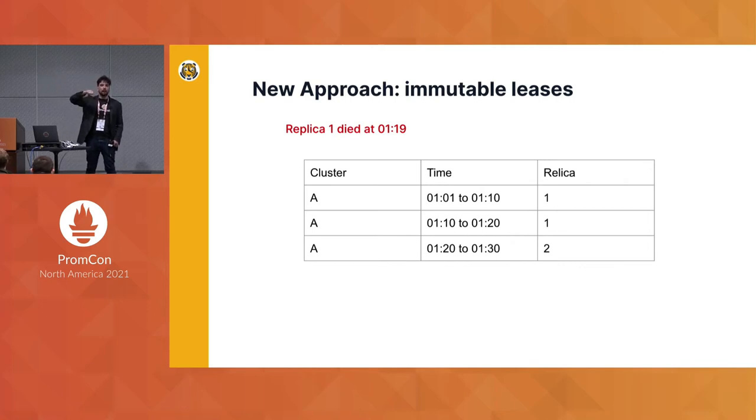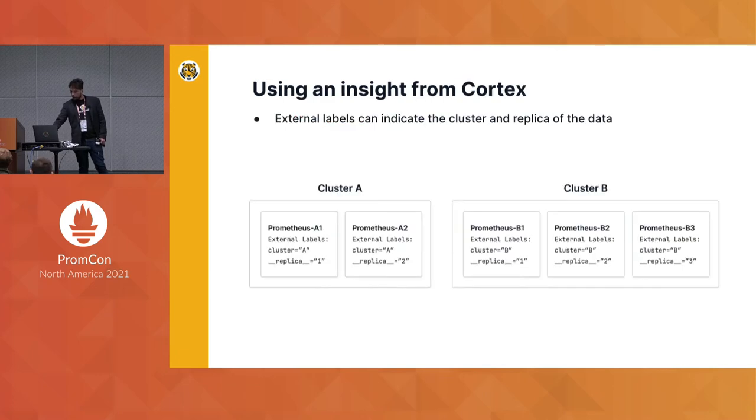So you couldn't modify the current lease, but when it expired you could switch over. That solved the second problem, because now you have a log of who had the lock an hour ago. To solve the first problem — decoupling the network topology from replica identity — you wanted PromScale to know which replica the data came from without having to encode the network topology.